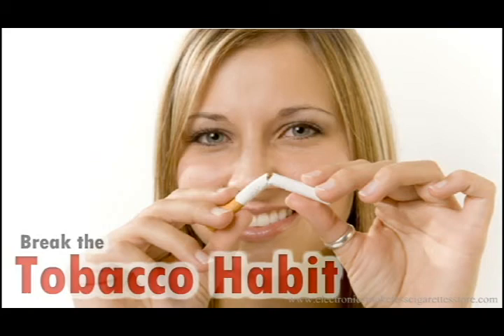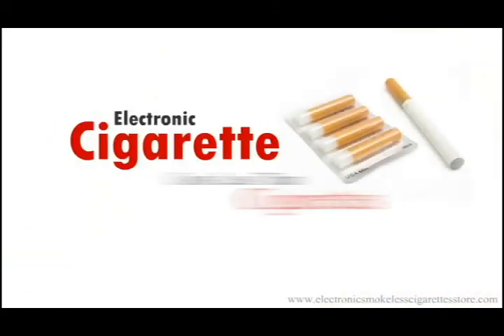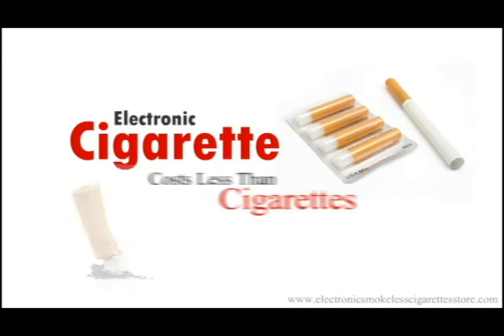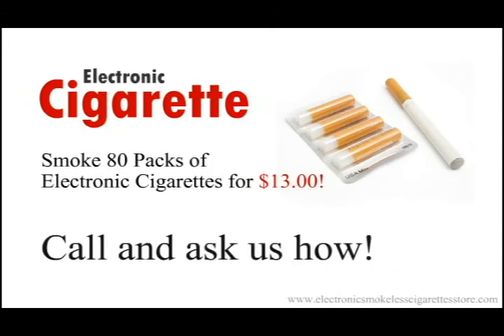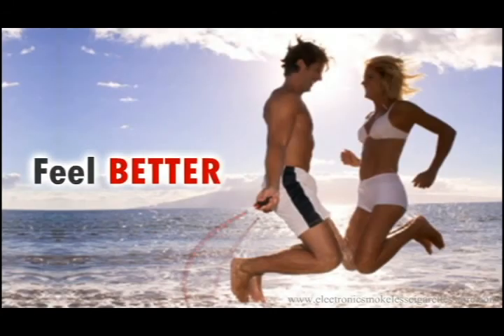The Electronic Smokeless Cigarettes Store under the RB Smoke Free line was the first pioneer in liquid refill bottles. No need to sign up for a monthly cartridge refill club — we carry our own stock and will ship all orders placed before 2 p.m. on the same day. So just order when you need.